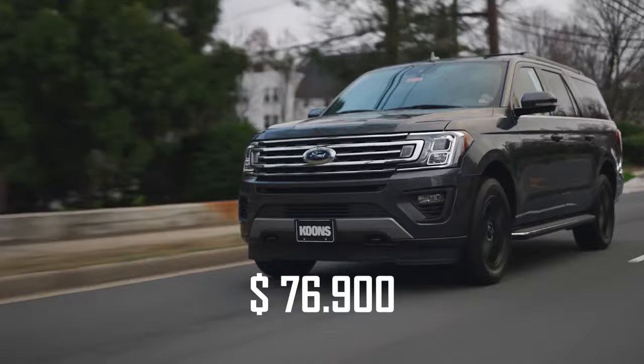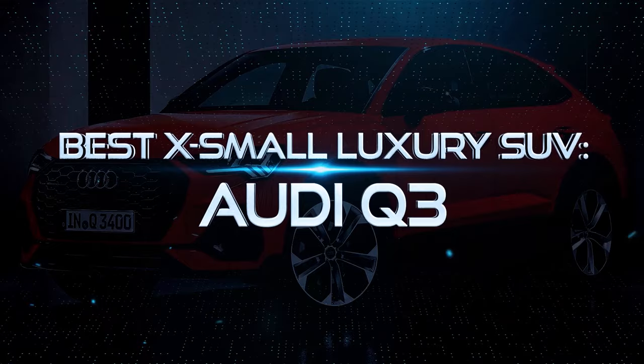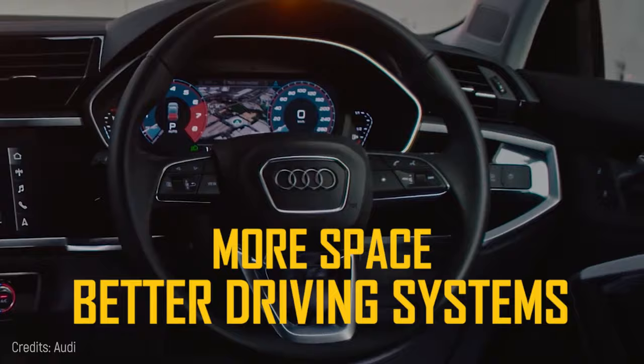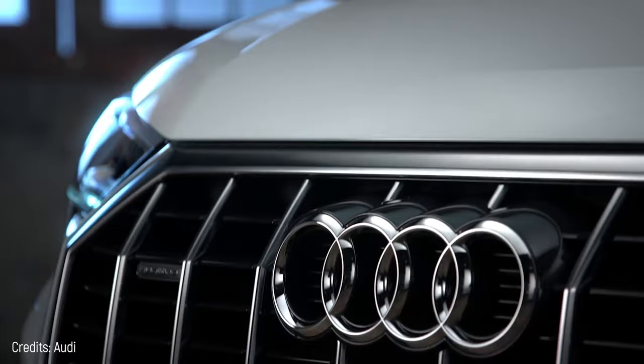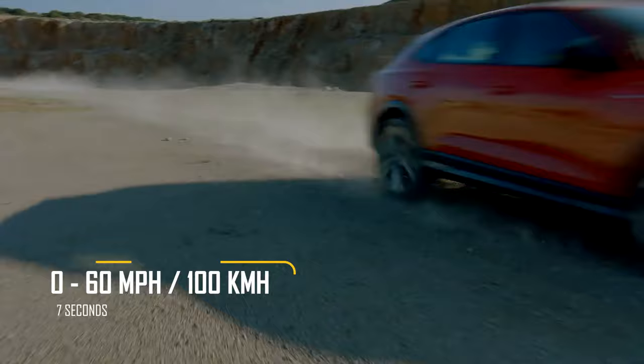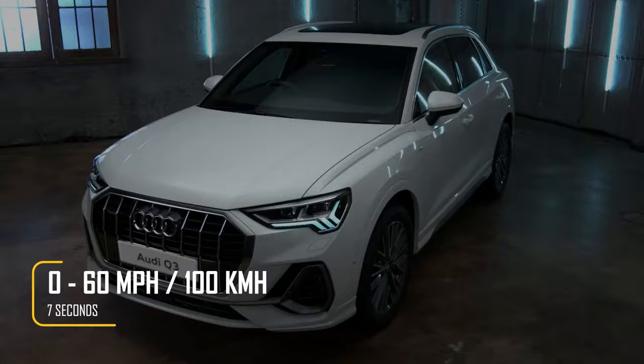Best Small Luxury SUV – Audi Q3. The Audi Q3 was redesigned in 2019 to have more space and better driving systems. It's slightly larger than its predecessor introduced in 2018, and has forward collision avoidance, automatic emergency braking, and blind spot warning. It has a four-cylinder engine that produces 228 horsepower and can accelerate from 0 to 60 miles in 7 seconds. This car is worth $34,700.